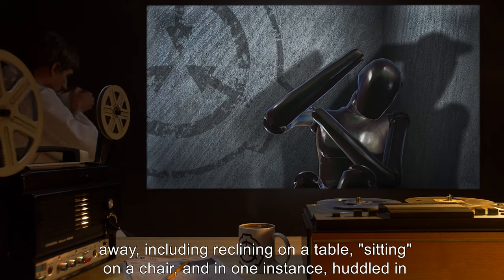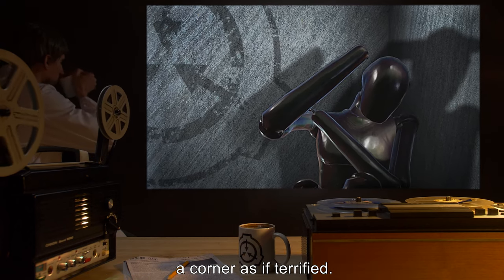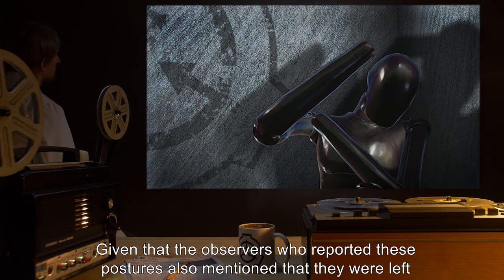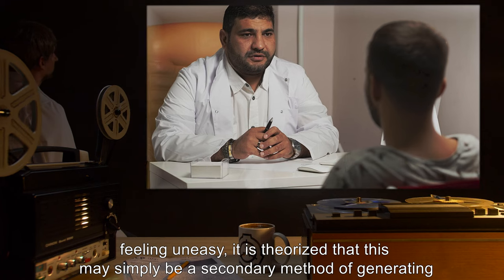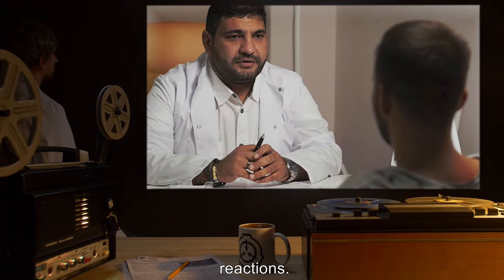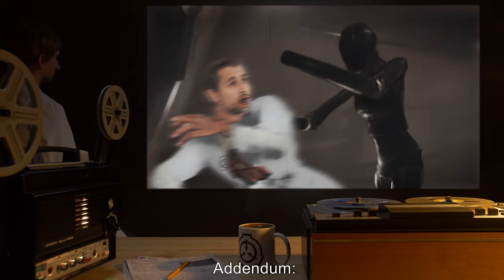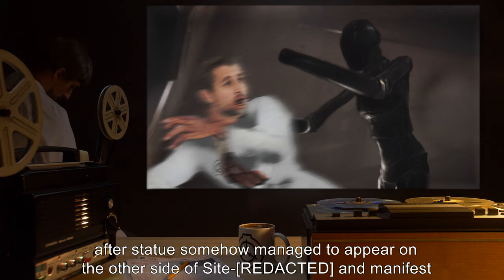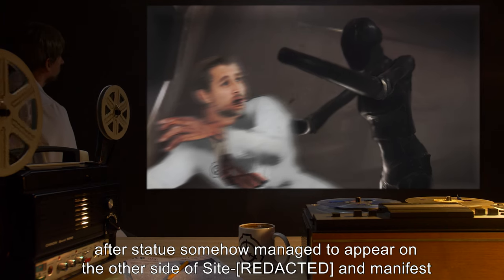In one instance the statue was found huddled in a corner as if terrified. Given that the observers who reported these postures also mentioned being left feeling uneasy, it is theorized that this may simply be a secondary method of generating reactions. Addendum: object upgraded to Euclid class after the statue somehow managed to appear on the other side of the site.